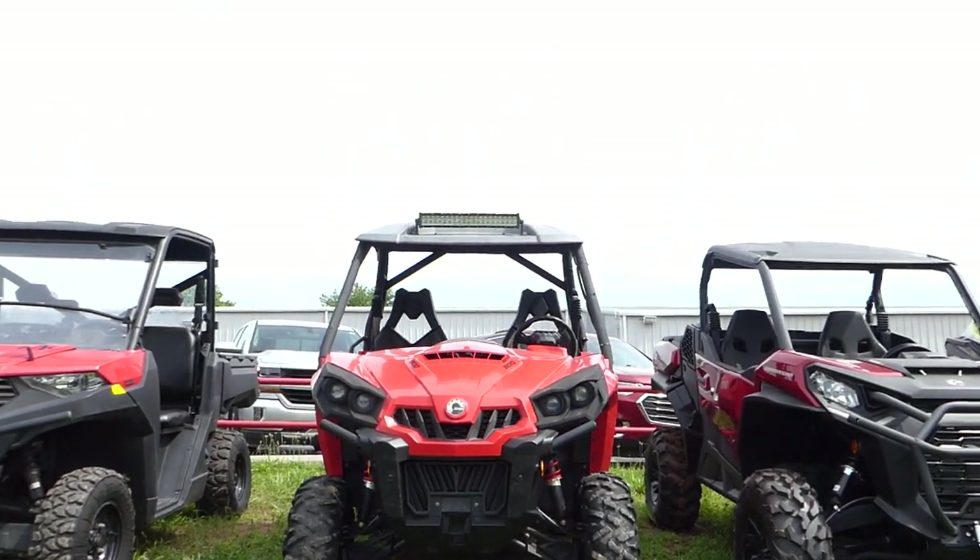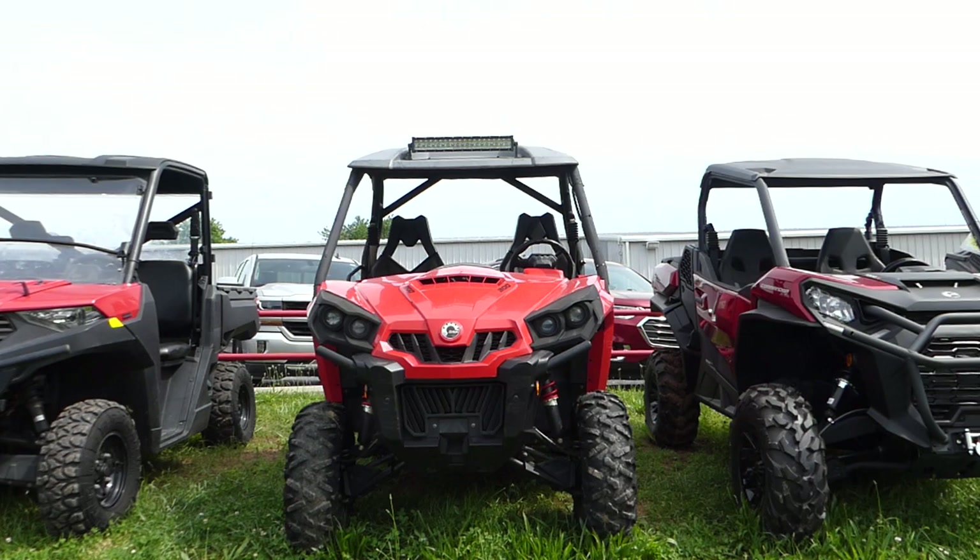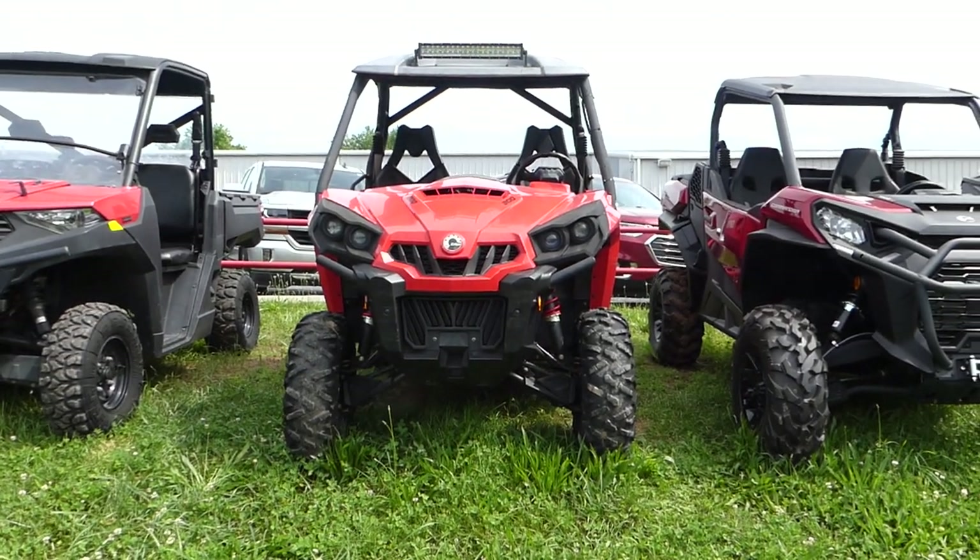2017 Can-Am Commander 800R. Please give us a call at Mega Motorsports in West Plains, Missouri.